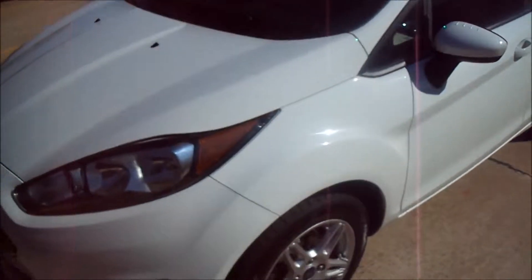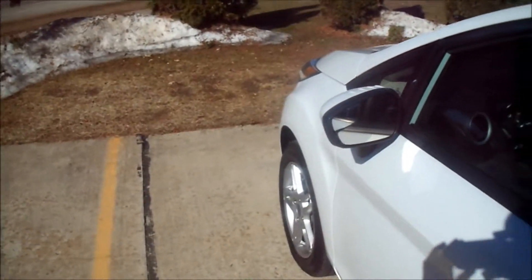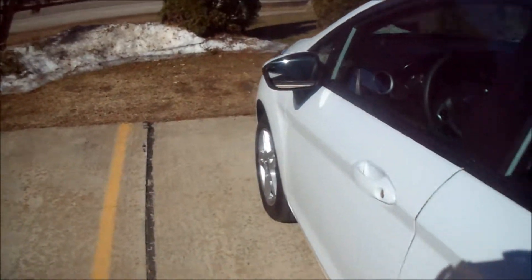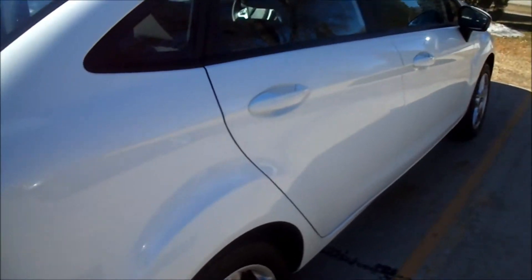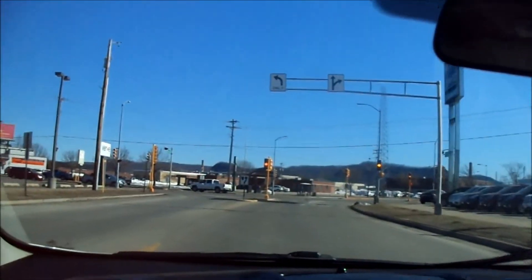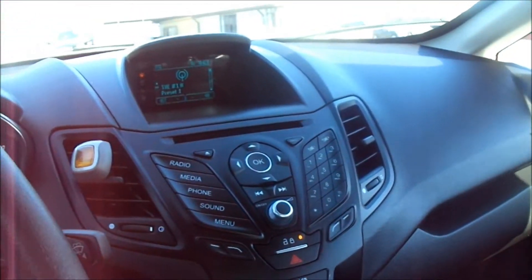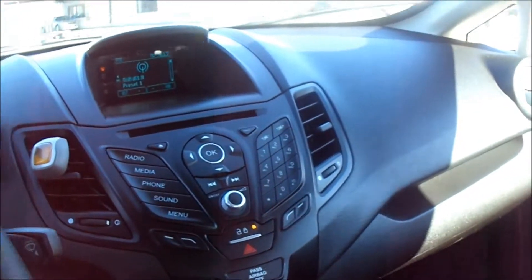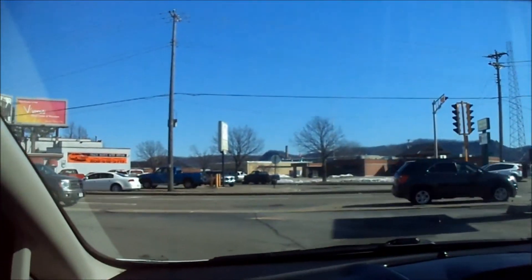Now I'll go ahead and give you guys a shot of the exterior of the car — trying to keep my reflection out of it as best I can. I did get a pretty good deal on it. Overall I am pretty happy with the car. A car that's two years old and I got it for just over nine grand — that's a pretty darn good deal. So hopefully I'll get many years out of it.